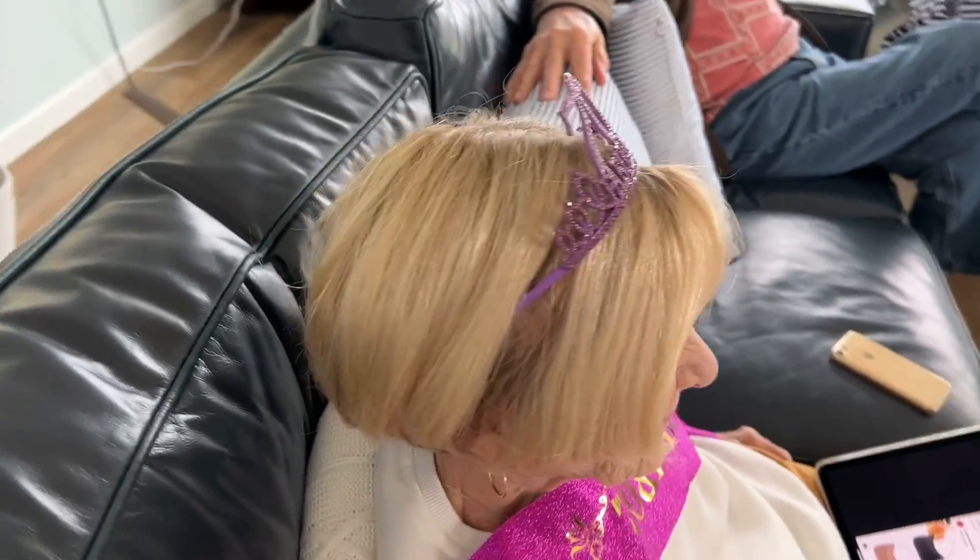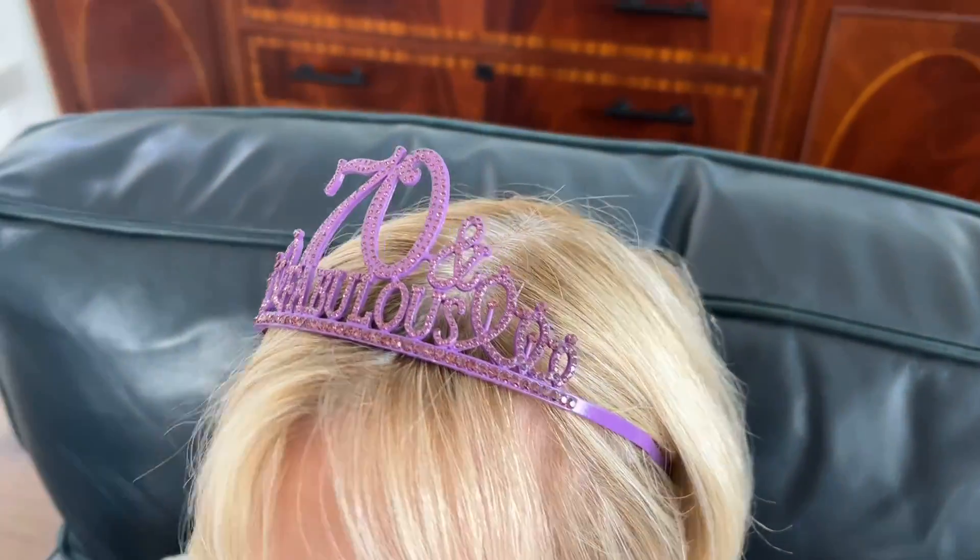The pretty purple tiara is 100% eco-friendly crystals and rhinestones, plus it's nickel free. It's one size fits all and she'll love it. I highly recommend you order this today.